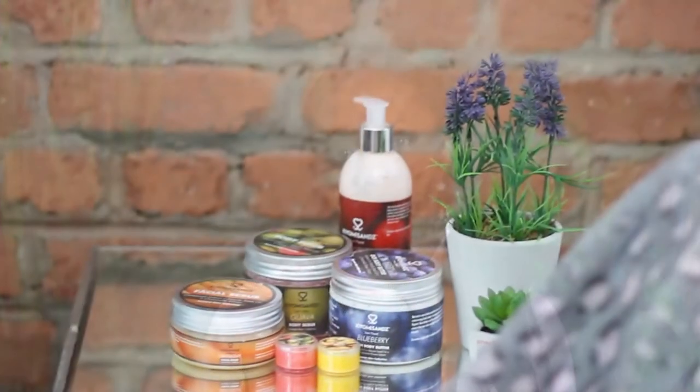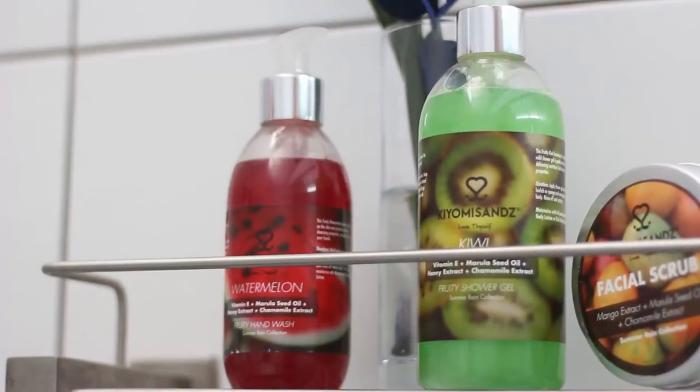Hey everyone, welcome to Kiyomisan's Summer Rain Series Episode 6. In this episode we'll be discussing our body lotion and shower gel set.